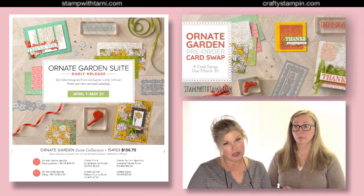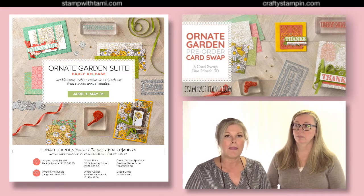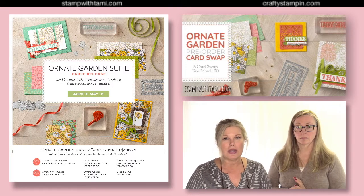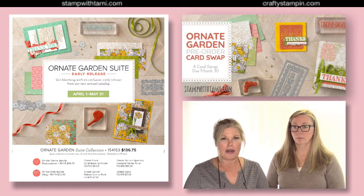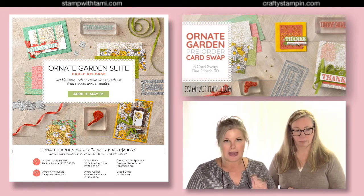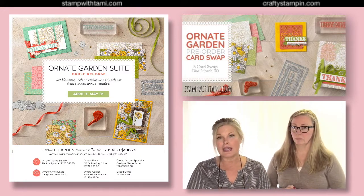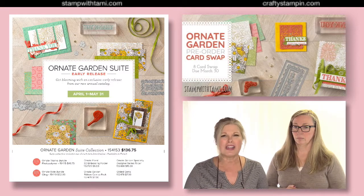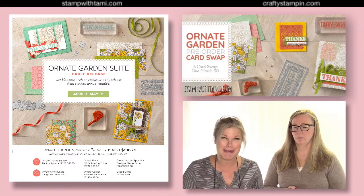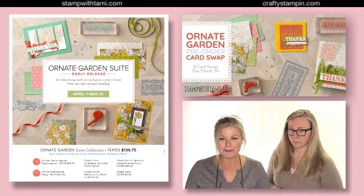If you're a demonstrator and you get that starter kit in the next few weeks, we have a card swap open to all demonstrators, specifically for the Ornate Garden suite. You can get more information at stampwithtami.com or on the Facebook page. The deadline to have cards in hand is March 30th, and we might even be doing it live.